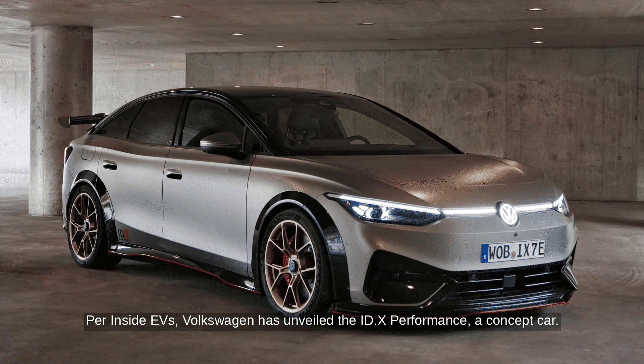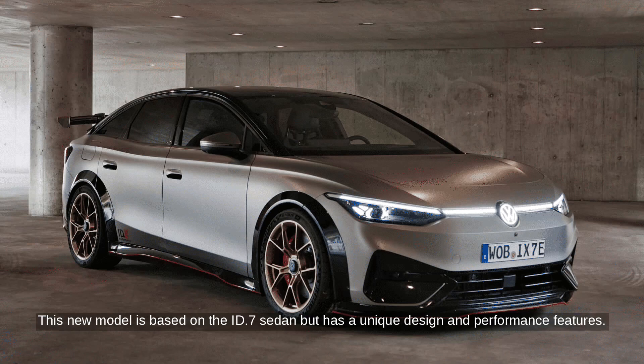Per Inside EVs, Volkswagen has unveiled the ID.X Performance, a concept car. This new model is based on the ID.7 sedan but has a unique design and performance features.